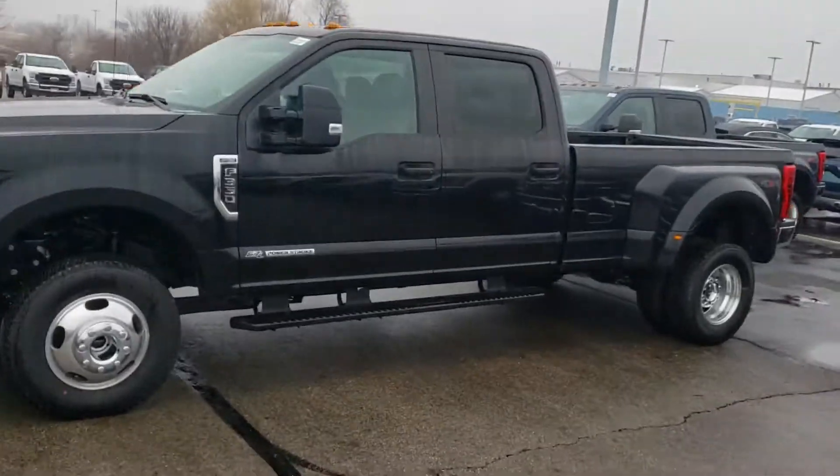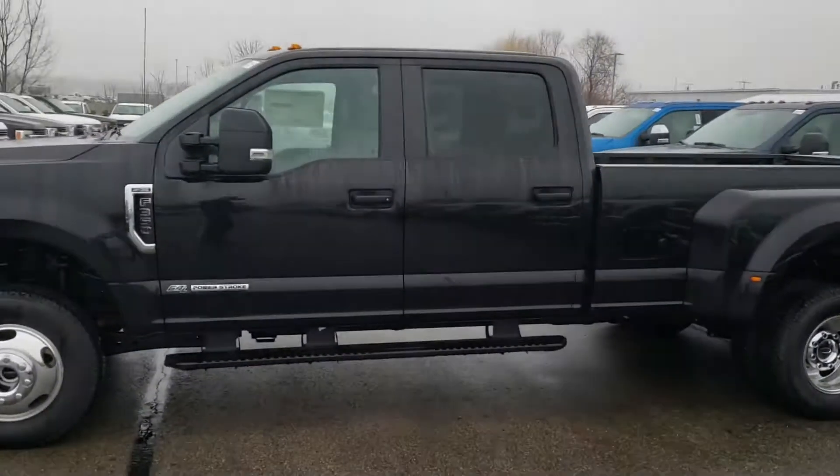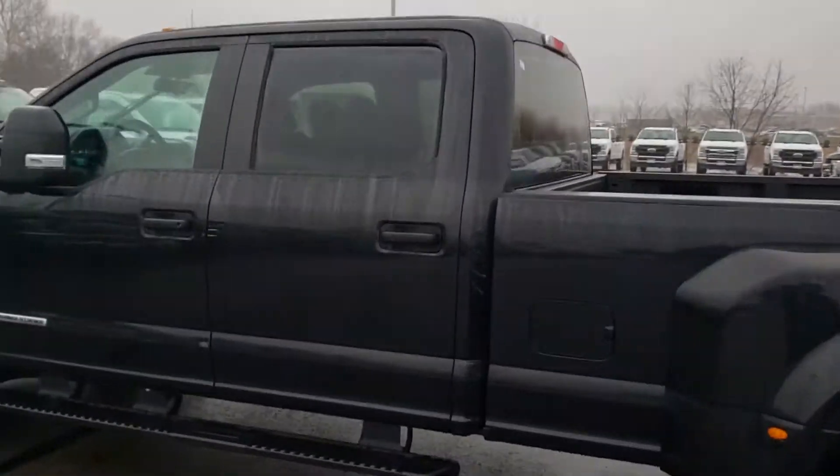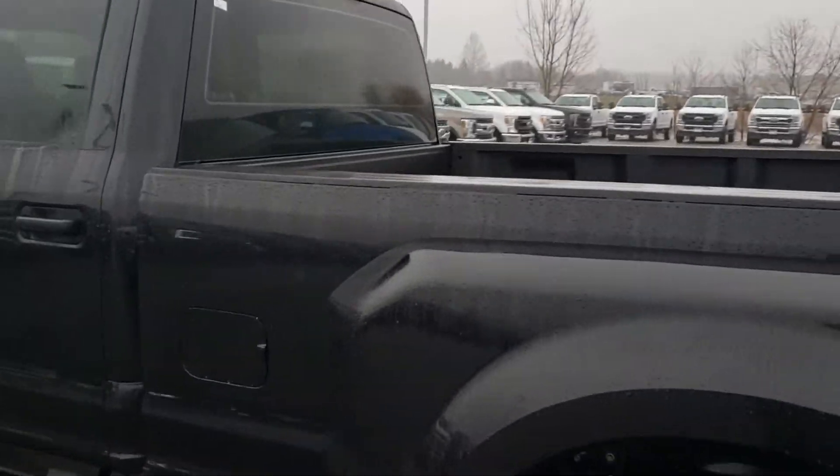Good morning Brandon. Dan here at Rikard Ford. I spoke to you last night about this Super Duty here and I wanted to give you a quick overview of it.